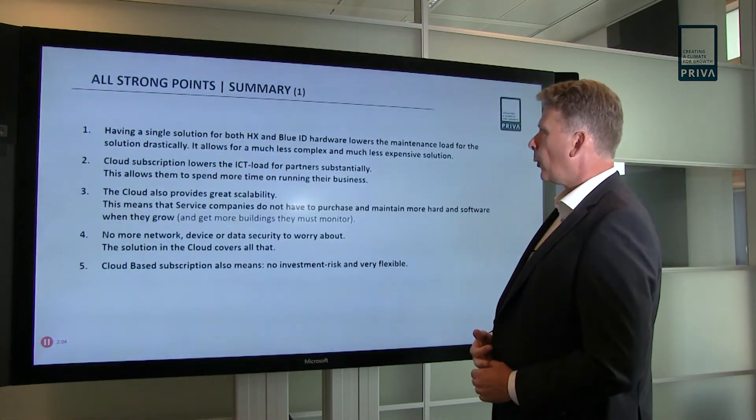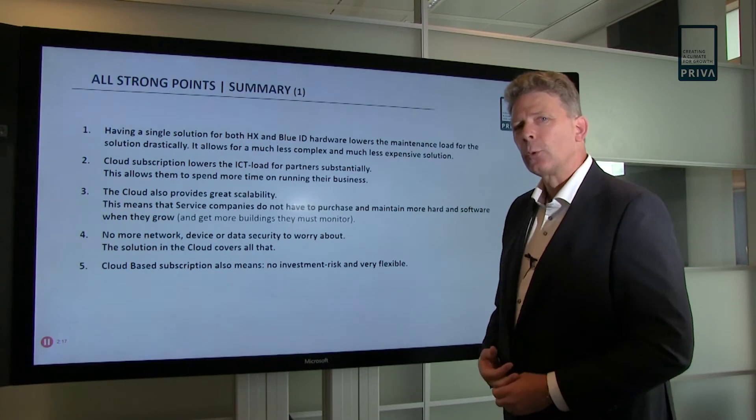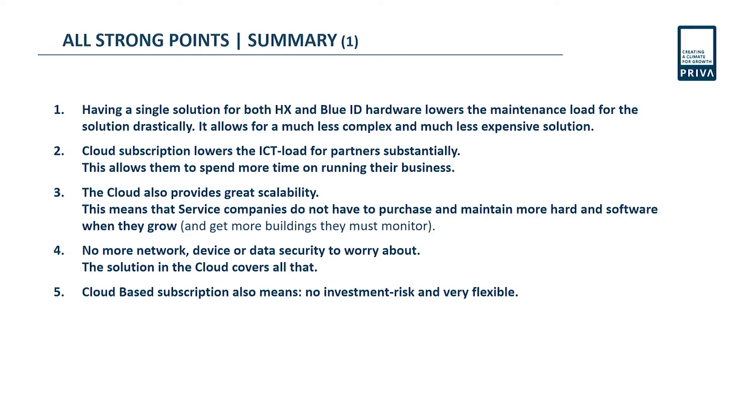Let's take a look at the strong points. If we have both HX and BlueID hardware in one solution, that means there's less ICT load because you only have one solution when it comes to PCs, hardware and maintenance. Second, cloud subscription — same story, the ICT load is lower.